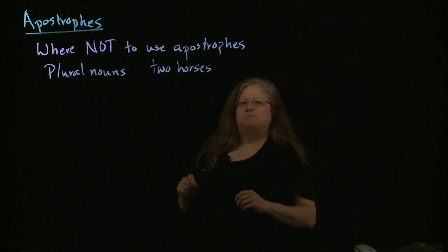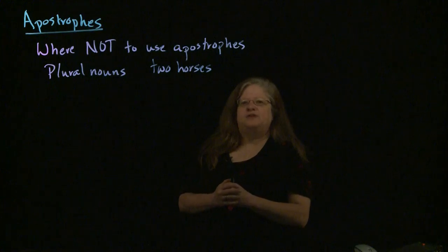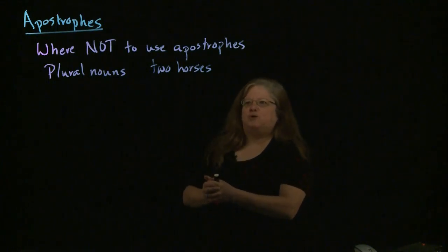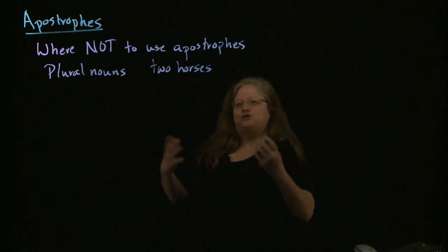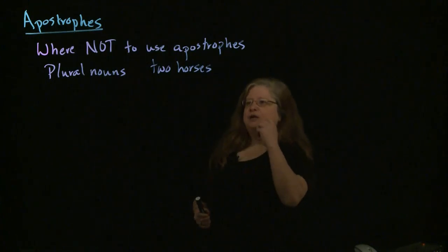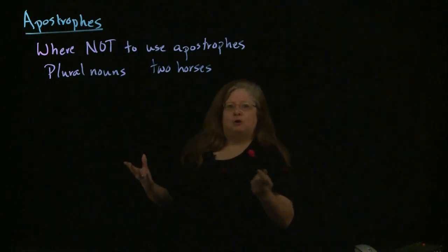This one gets misused a whole lot in places like supermarkets. It's even gotten the title the greengrocer's apostrophe. Because you go into a supermarket and look at the produce section and you'll see 'bananas' — B-A-N-A-N-A apostrophe S — two for a dollar. There should not be an apostrophe in that 'bananas.' It's more than one banana, so no apostrophe.